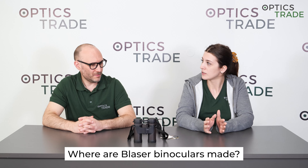Hello, welcome back to another debate by OpticStraight. I'm Masha. I'm Teodor, hello. Today we have an interesting topic that we received this question on our email and it's: where are Blaser binoculars made?